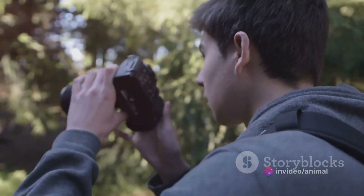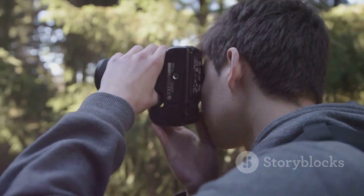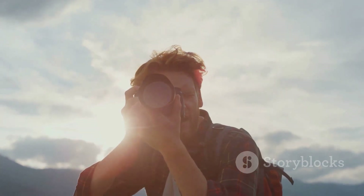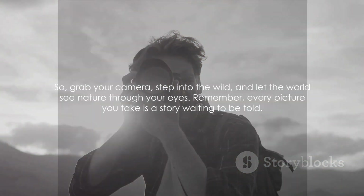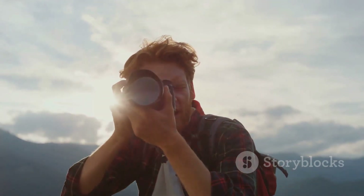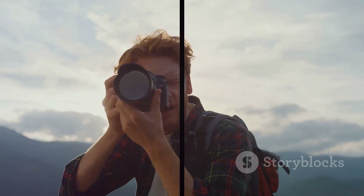And let's not forget about techniques. Mastering the art of composition, light, and timing can truly elevate your images from good to stunning. So grab your camera, step into the wild, and let the world see nature through your eyes. Remember, every picture you take is a story waiting to be told.